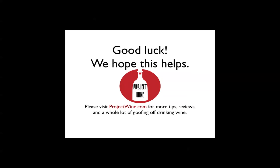I hope this helps. Please visit Project Wine for more tips, some wine reviews, and a whole lot of goofing off drinking wine. Thanks so much.